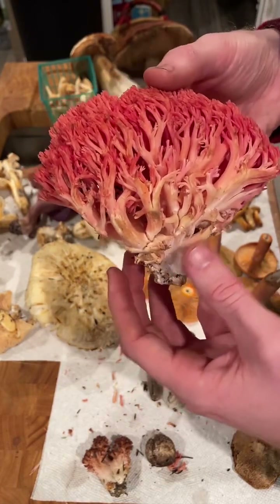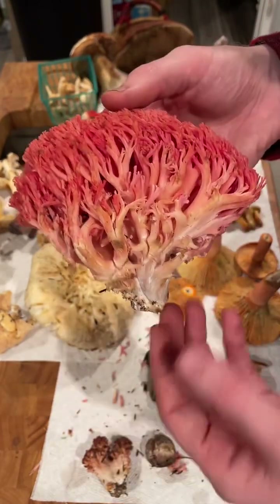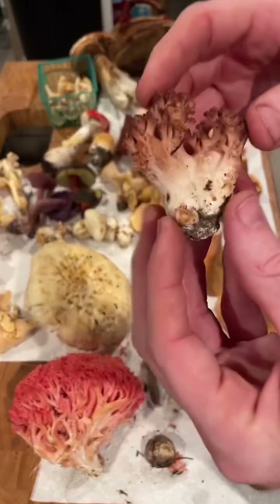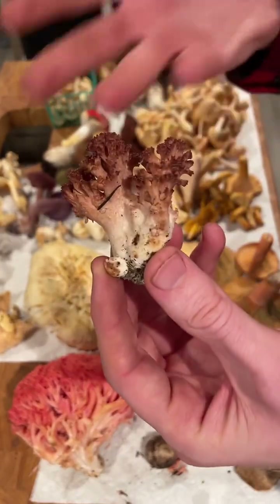I would eat it sparingly just because Ramaria in general can have a laxative effect. But they're pretty tasty and when you cook this up the juice turns red, which is really cool looking. So that's Ramaria ariospora. Out in the same habitat we also had Ramaria botrytis, or tan oak red.